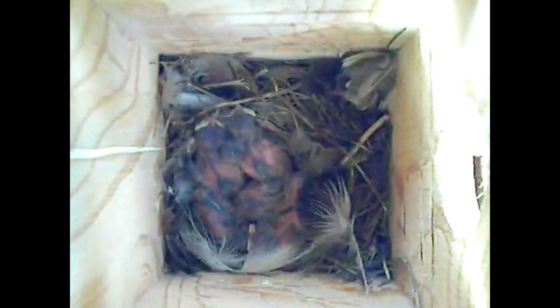Here's another clip of four-day-old Tree Swallow nestlings. This time, the male is the one bringing food, but the process is the same. Food in one begging mouth, and a fecal sack is produced. However, it's hard to tell if the male ate the sack or took it out of the box.